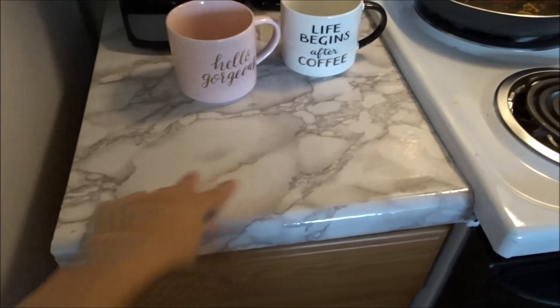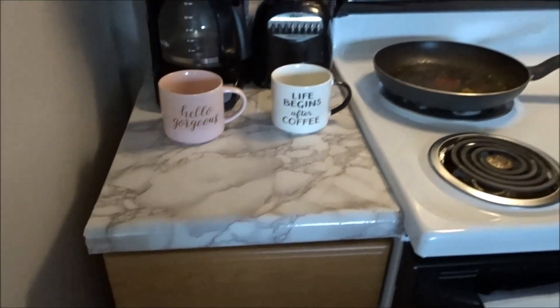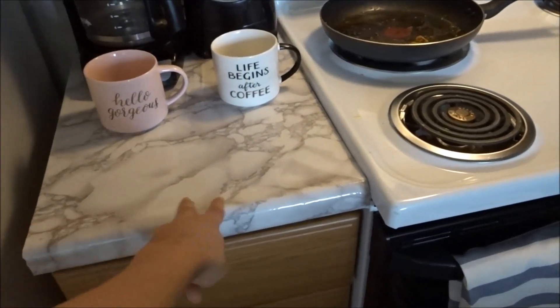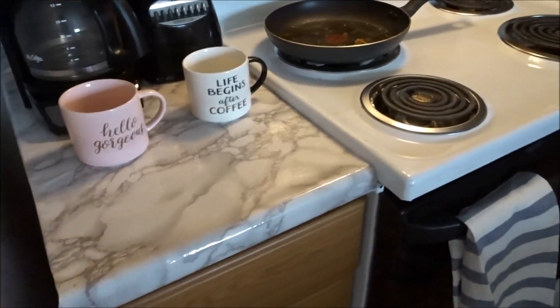I'll insert a clip right here. This is the marble contact paper and I just wanted to show what it looks like on. This is about how much product you get — it's not too much. You're probably going to have to order about six of them to cover a normal size kitchen. It's pretty cute, but you could probably find it at Home Depot for cheaper, so keep looking around. It's good for DIYs.